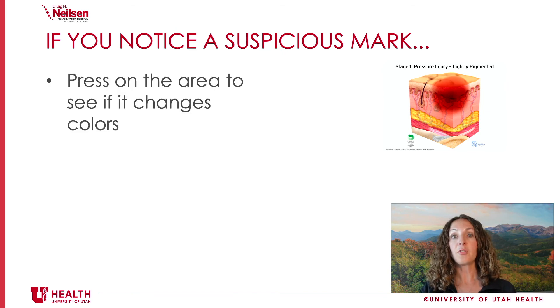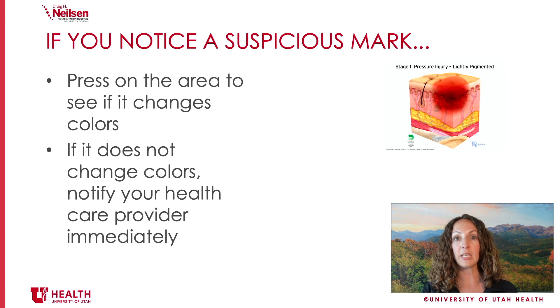If you notice a suspicious mark, there is a very specific test we want you to do. It might just look like a bruise when it's first starting. Press on your skin and see if it changes colors or blanches. If when you press on your skin it changes colors, we know that blood is flowing through — the skin is blanching — and it's probably just a bruise, but we want you to keep a close eye on it. But if it doesn't change colors, that means blood is not flowing through and it's probably a stage one pressure sore, and you should call your doctor right away.